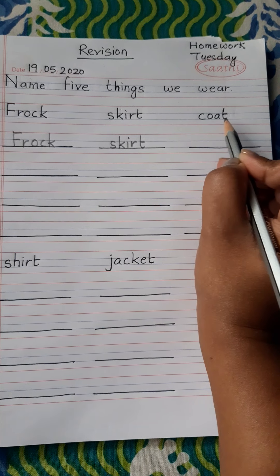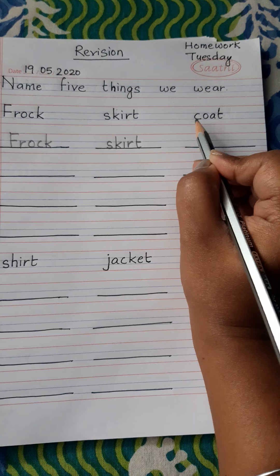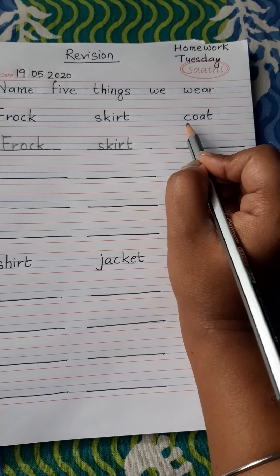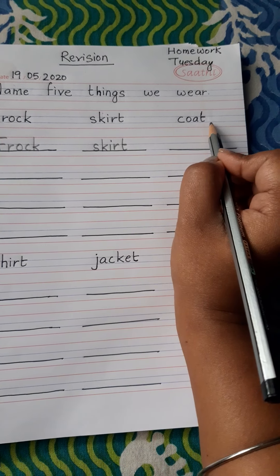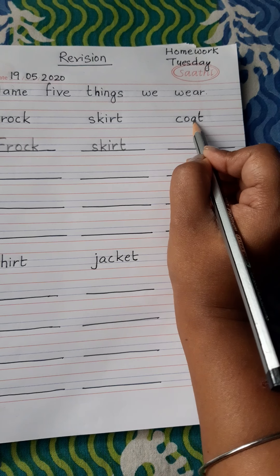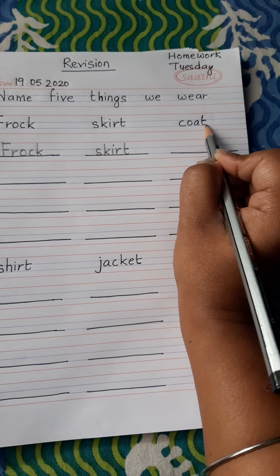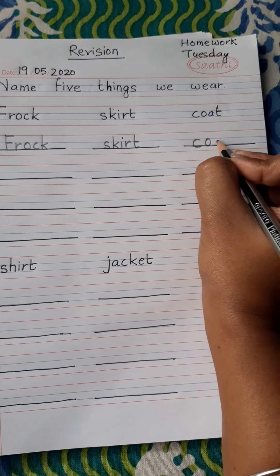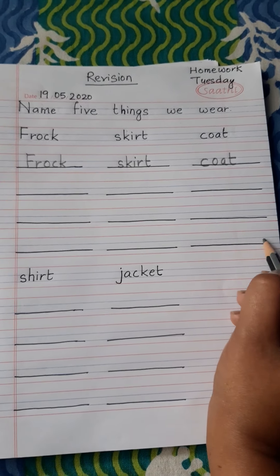So next one is coat. C-O-A-T. Coat is also a type of clothes that we wear when we are outside the house, usually in winter, and also at parties and occasions. C-O-A-T. Coat. Pay attention: C-O-A-T. Coat. And you have to write here, here and here.